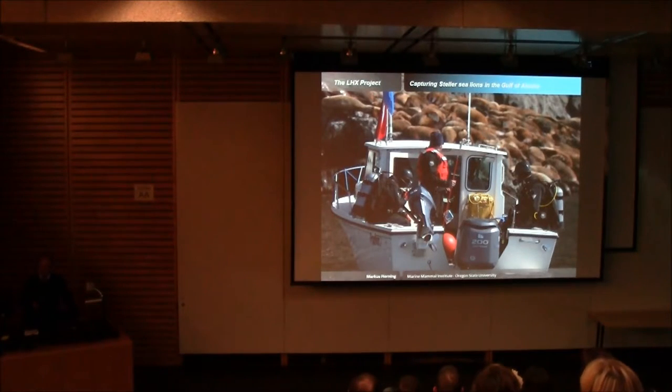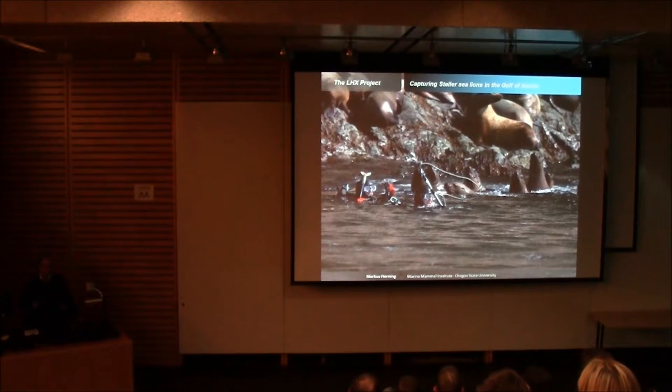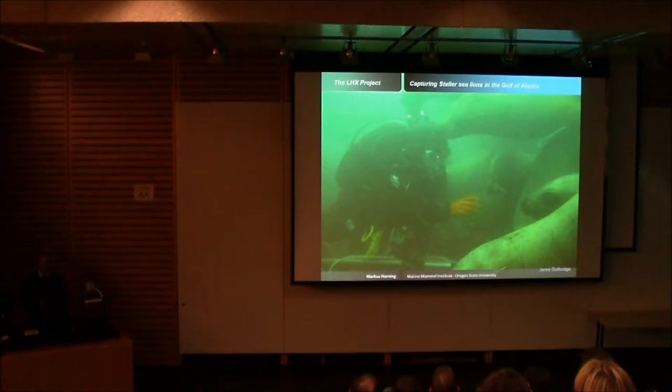How do we catch animals? We catch sea lions in Prince William Sound with a dive team sent into the water near a rookery or haul-out. We primarily have two divers who use a noose to catch one of the very interactive juveniles underwater. Oftentimes the divers have trouble singling out just one animal because they're very curious and return repeatedly.